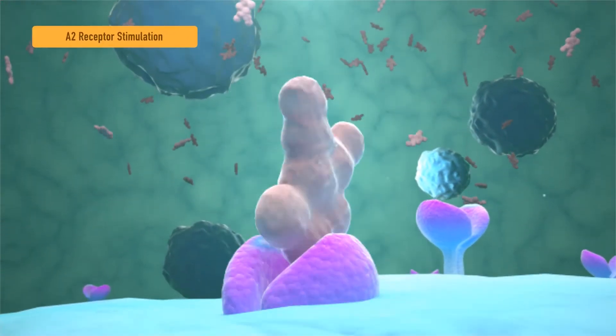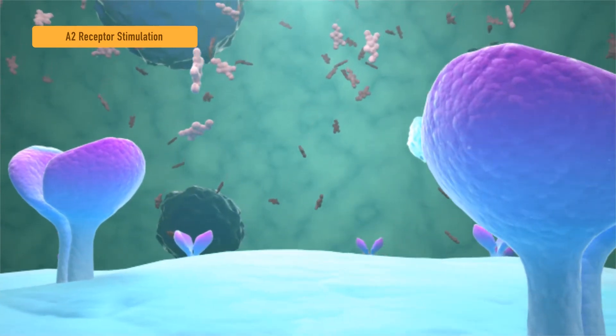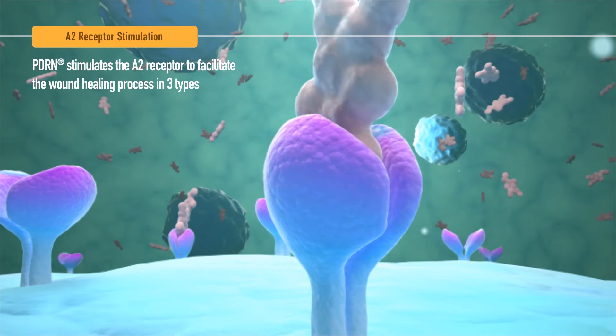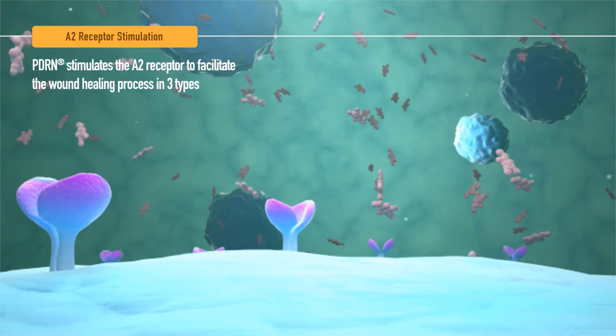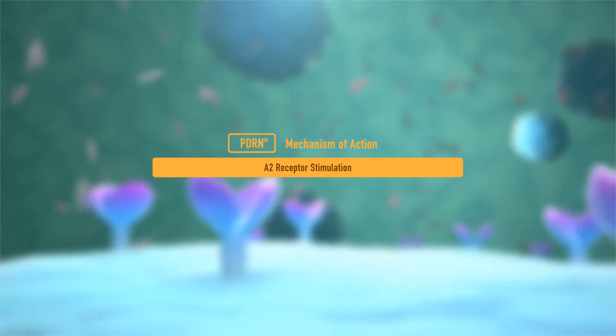The first method selectively stimulates the A2 receptor, which actively engages in the wound healing process of the cells. When the A2 receptor is stimulated by PDRN, the wound healing process which regenerates the cells is facilitated in three ways.